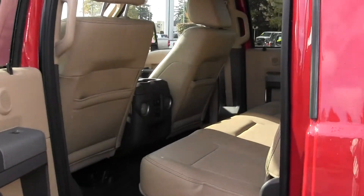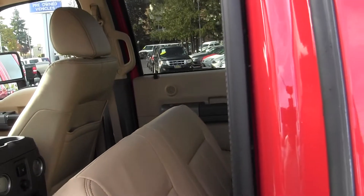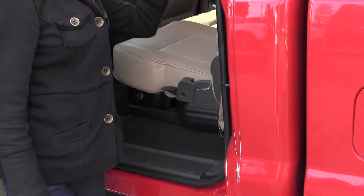Let's take a look in the back seat. The back seat has lots of space — three seatbelts that are very easy to just fold up for extra space if you need it. There's a lock as well, and we also have a power sliding rear window.